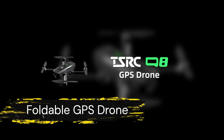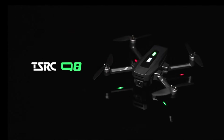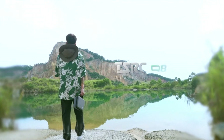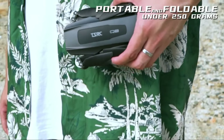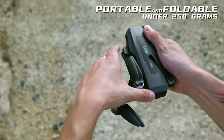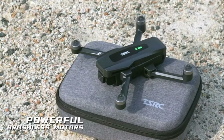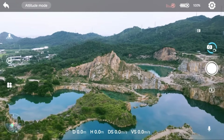First up, we have the TSRC Q8 FPV RC Quadcopter. This foldable drone is perfect for both adults and beginners alike. Equipped with a 4K UHD camera and a brushless motor, it ensures stable flights. The TSRC Q8 also features advanced functionalities such as 5G Wi-Fi transmission, optical flow for precise hovering, smart return home, and follow-me mode. It offers an impressive 90 minutes of flight time, making it an excellent choice for extended aerial photography sessions.